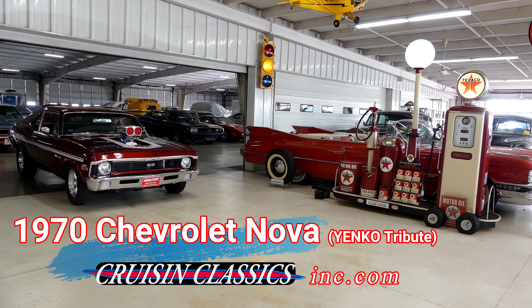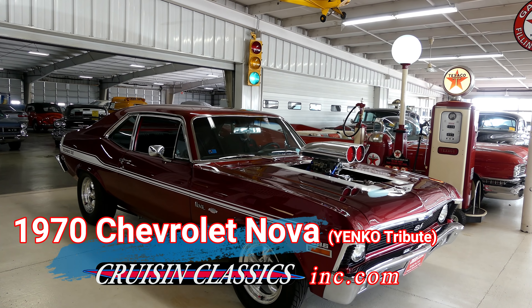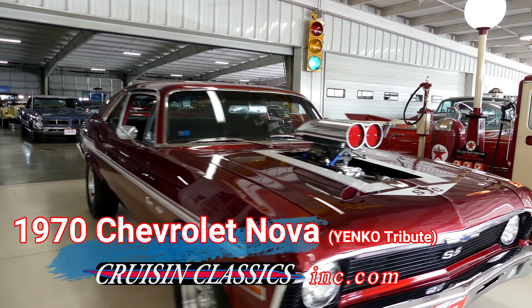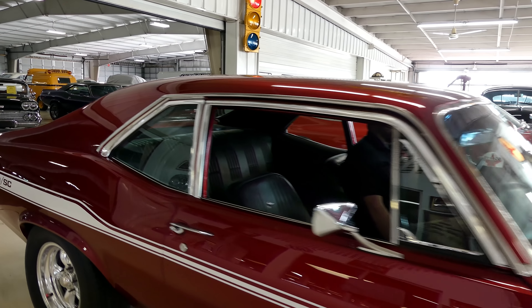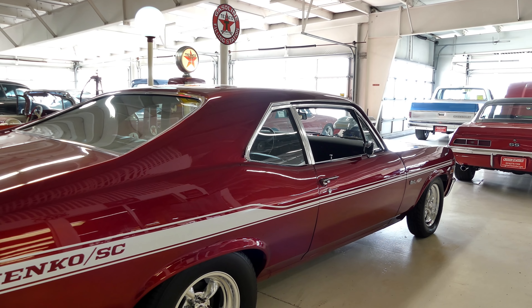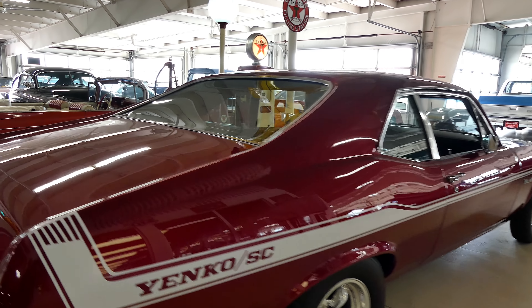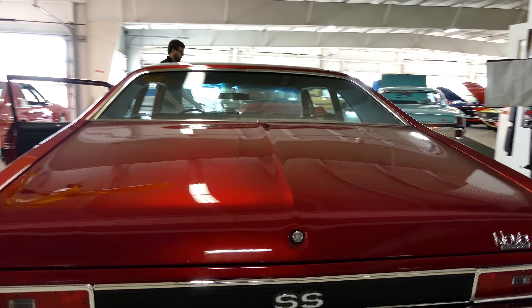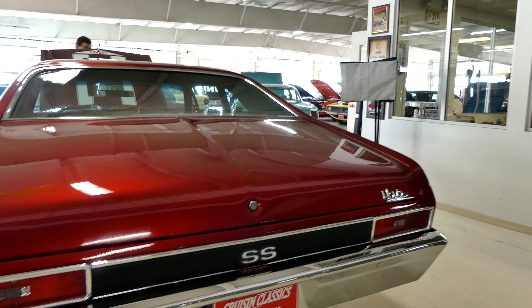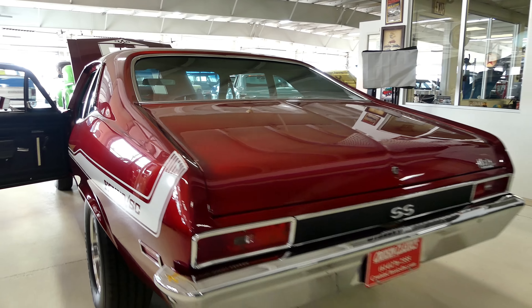This video is brought to you by S.T.A.R. Good day everybody, Kermit's Cruising Classics, introducing a gorgeous — in Candy with a K — Apple Red 1970s Chevrolet Nova, with Yenko badging. It is a Yenko tribute.